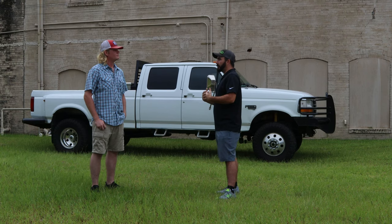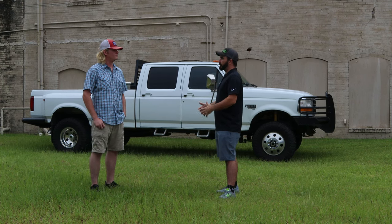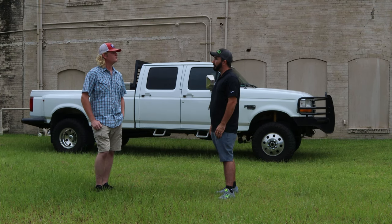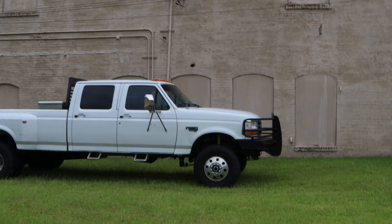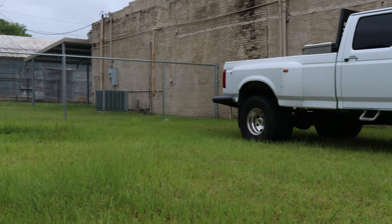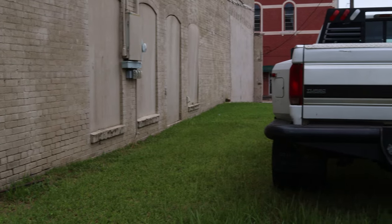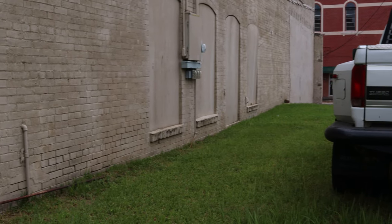As always, we appreciate you coming out — somebody that appreciates these trucks like we do and like most of our viewers do. It's cool to still see them on the road, still see them working, still see the passion for them. We appreciate you bringing it out. We'll get Seth to do a walk-around video and show people what it's got going on.